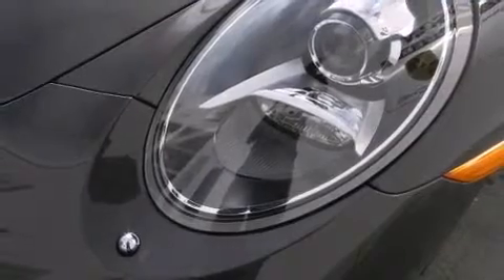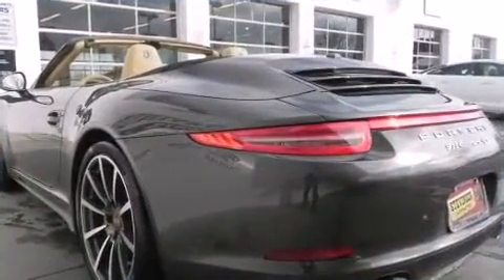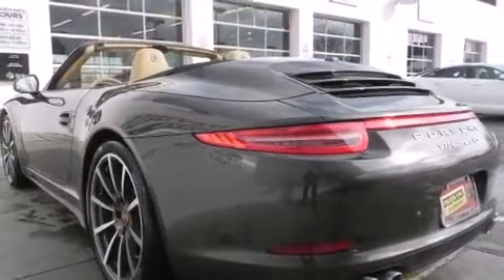Well-tuned suspension and stability control deliver a spirited yet composed ride and drive. Porsche prioritized practicality, efficiency, and style.